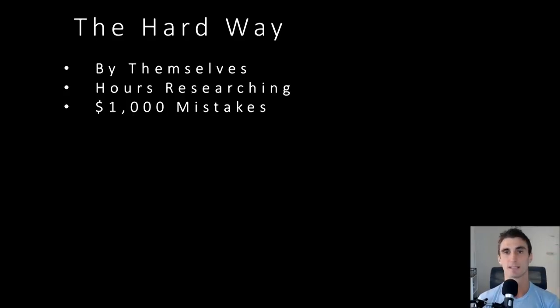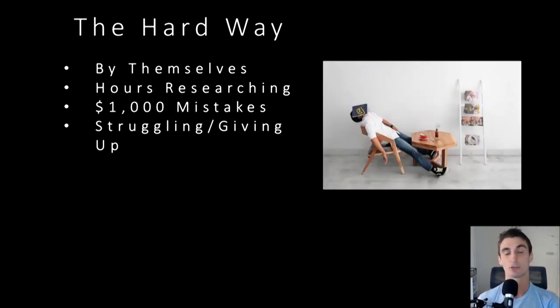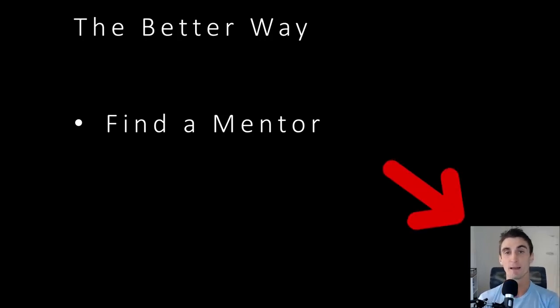Learn from other people's mistakes. One of the biggest mistakes I see is people struggle and end up giving up too early — I want to prevent that from happening for you. The better way to learn is to find a mentor. It doesn't need to be someone doing a billion dollars or anything crazy — find someone that's one or two steps ahead of you. If you are new to Amazon, I'm happy to be that person for you. That's why I created this free full-length tutorial.